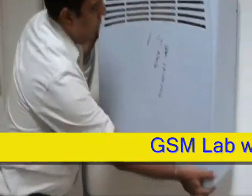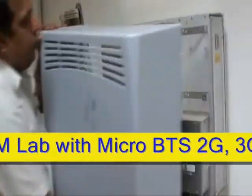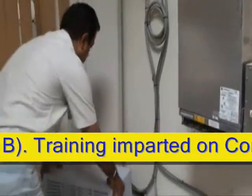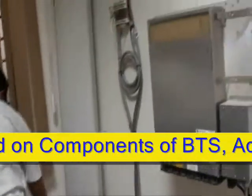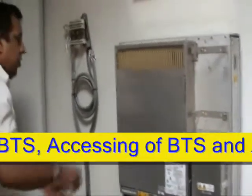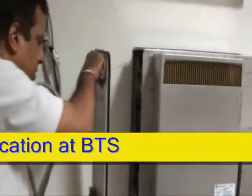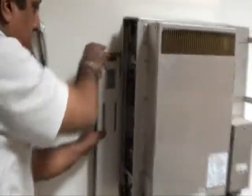The GSM lab at ITTM is well equipped with micro BTS 2G node. Trainees are given hands-on training on components of BTS, accessing of BTS and alarm identification at BTS.